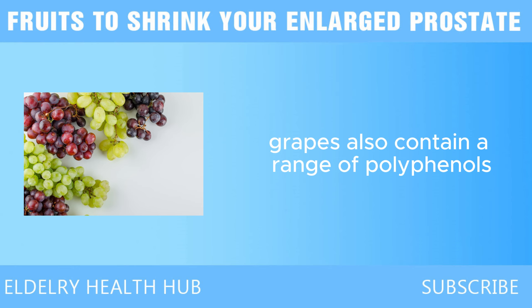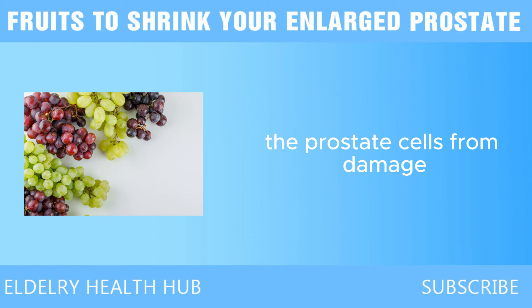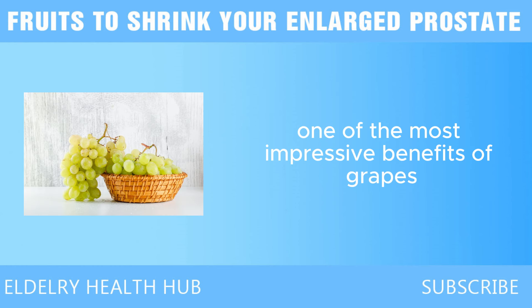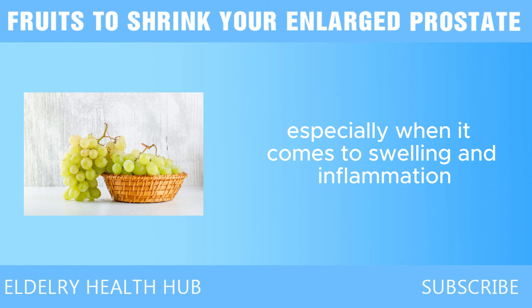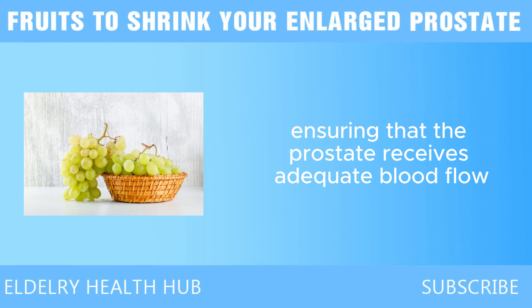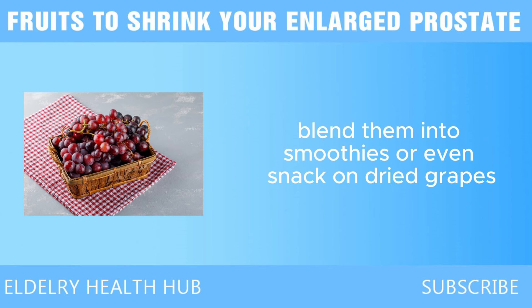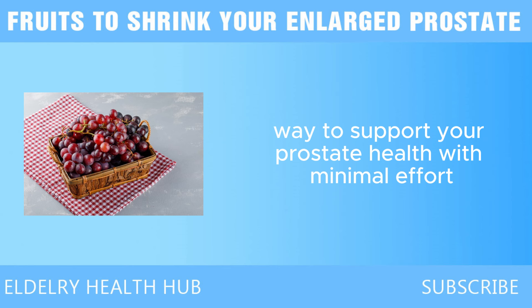Grapes also contain a range of polyphenols — plant compounds with strong antioxidant and anti-inflammatory properties that help protect the prostate cells from damage and reduce inflammation in the tissue surrounding the prostate. One of the most impressive benefits of grapes is their ability to improve blood circulation. Poor circulation can exacerbate prostate problems, especially when it comes to swelling and inflammation. The resveratrol in grapes helps improve the health of blood vessels, ensuring that the prostate receives adequate blood flow. You can enjoy grapes fresh, in salads, smoothies, or as dried raisins.